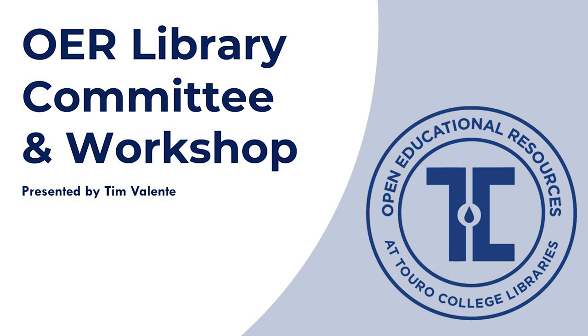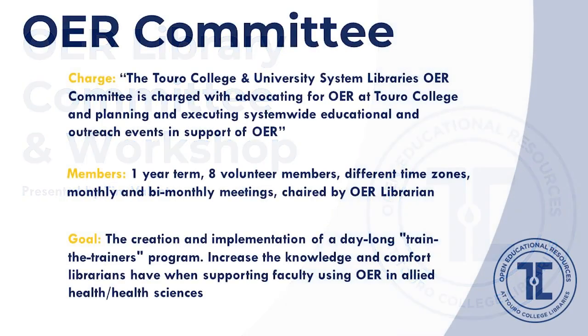I'm Tim Valente, talking today about the OER Committee established as an ongoing supporting component of our grant. The institution-wide OER Committee was conceptualized in our grant proposal as a vehicle to engage in conversations related to OER across our institution, especially among our library colleagues at different locations serving different communities. Charged with advocating for OER at Touro and planning and executing system-wide educational and outreach OER events, the committee is chaired by our OER librarian. Eight members — all library staff — served one-year terms meeting monthly or bi-monthly on Zoom across time zones.